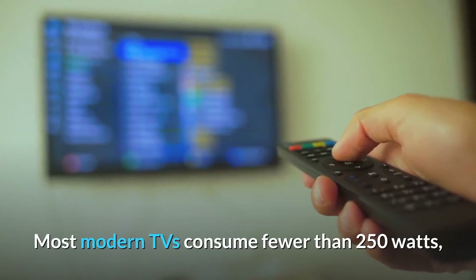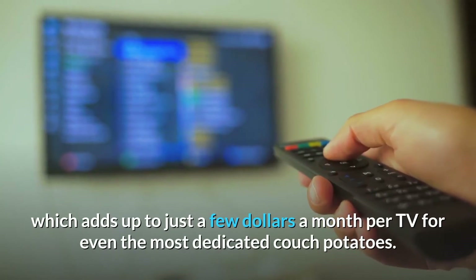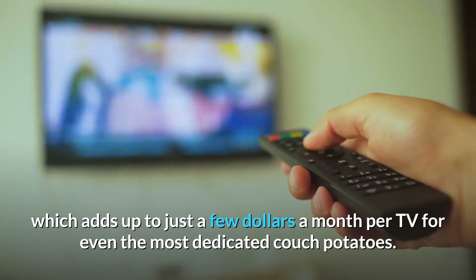Most modern TVs consume fewer than 250 watts, which adds up to just a few dollars a month per TV for even the most dedicated couch potatoes.